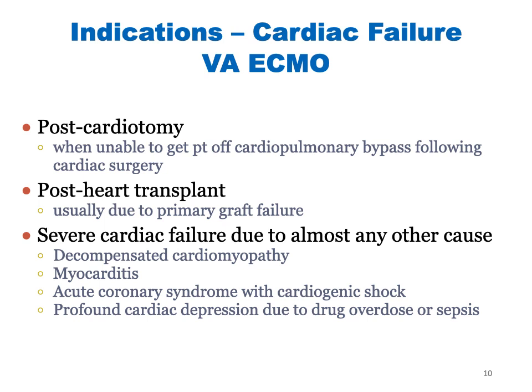For cardiac failure we use veno-arterial ECMO. Some examples include cardiotomy — meaning after we are unable to wean patients from cardiopulmonary bypass after cardiac surgery. Also post-heart transplant, when the new graft is unable to maintain good hemodynamics, we support them temporarily with ECMO. Other indications include decompensated cardiomyopathy, viral myocarditis, acute coronary syndrome with cardiogenic shock, and profound cardiac depression due to drug overdose or sepsis.